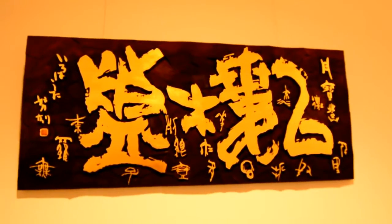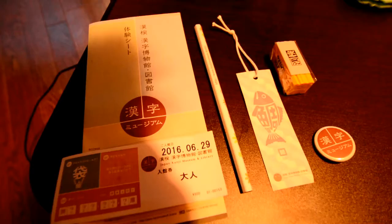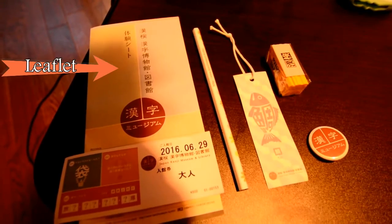Once you've finished admiring the goods, outside you buy a ticket which is 800 yen for one adult. You are given an interactive leaflet to fill out along the way.